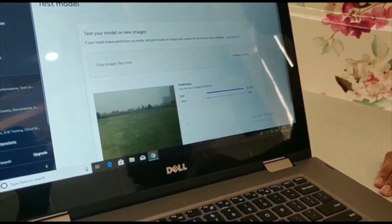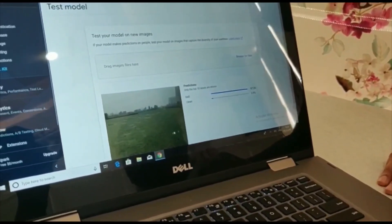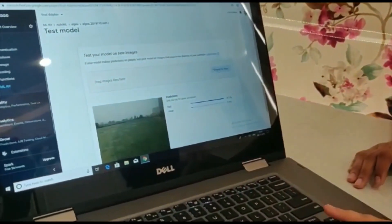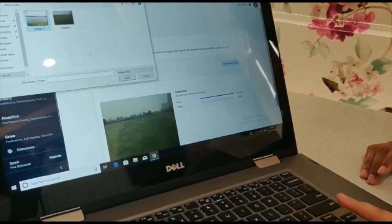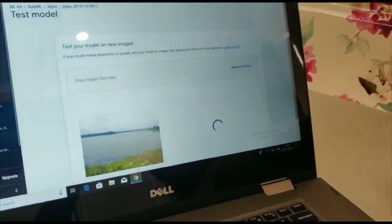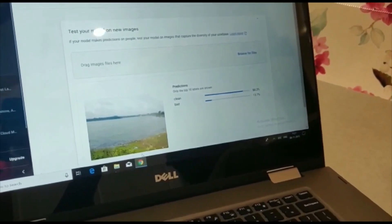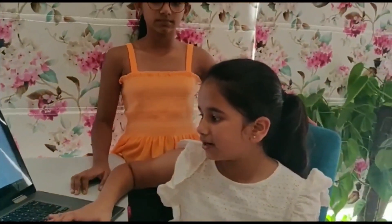As you can see, it is showing 97.3% accuracy — it is bad water, it has algae in it. Let's check another image. This image says it is 84.3% accuracy clean water, which means it is safe and clean.